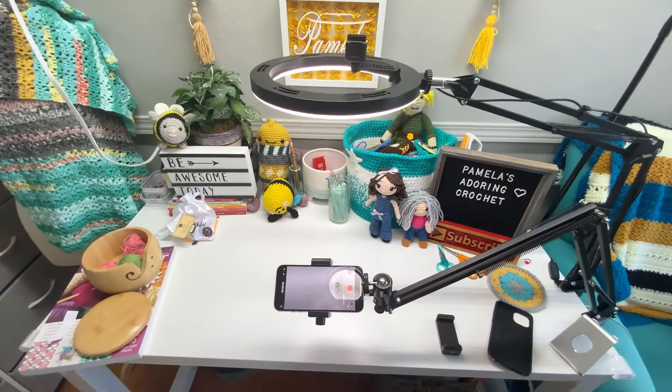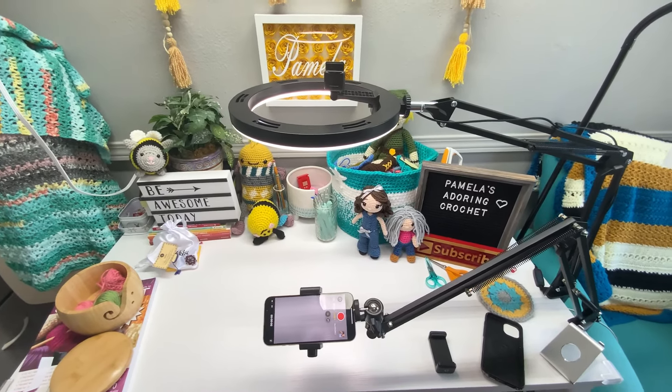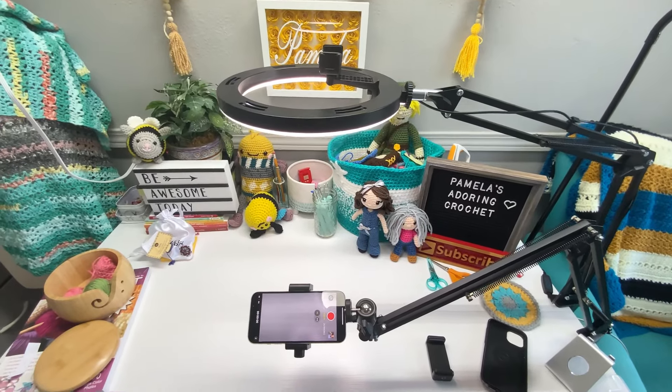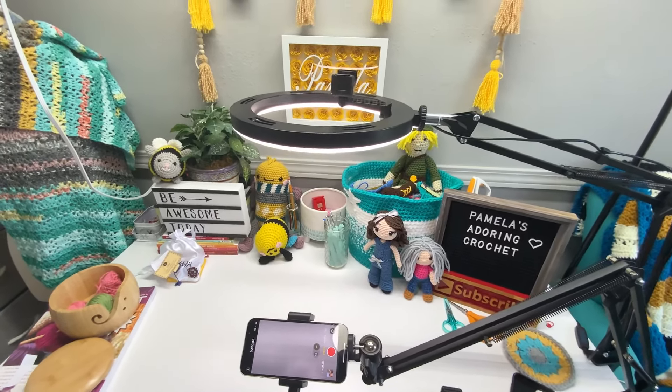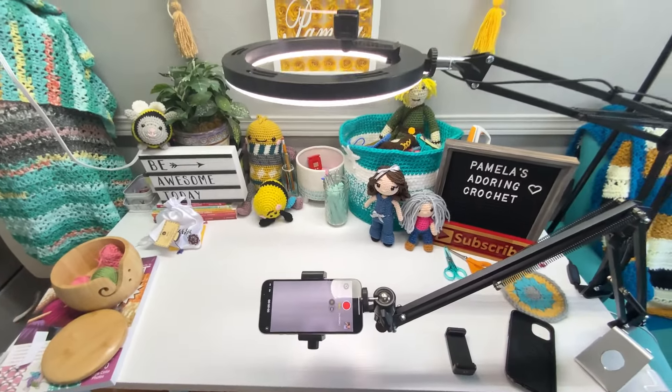I'm going to try that out. Hopefully that will help my tutorials so I don't have to keep brightening the camera and the video just to make it not so shadowy and dark. I'll play around with whether I want the camera in the middle of the ring or like this. I have not recorded a tutorial with it yet, so I'm not 100% sure if it's doing me any good.